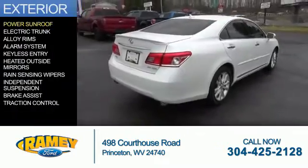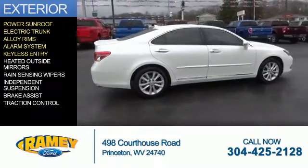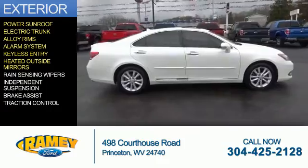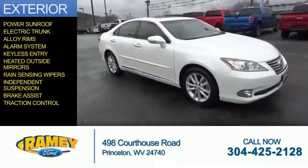The features include a power sunroof, electric trunk, alloy rims, an alarm system, keyless entry, heated outside mirrors, rain-sensing wipers, independent suspension, brake assist, and traction control.